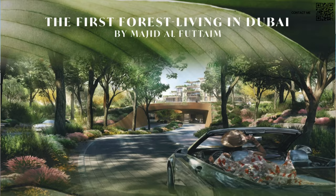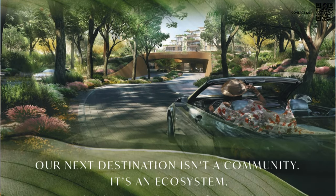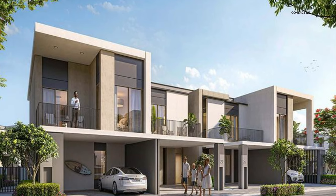Hi and welcome back to Dubai Real Estate Philosophy. My name is Ahmed and in this video we're talking about the first forest living in Dubai by Majid Al Futtaim — the same developer who brought you the amazing mansions and townhouses of Tilal Al Ghaf — and they are now bringing you Ghaf Woods.